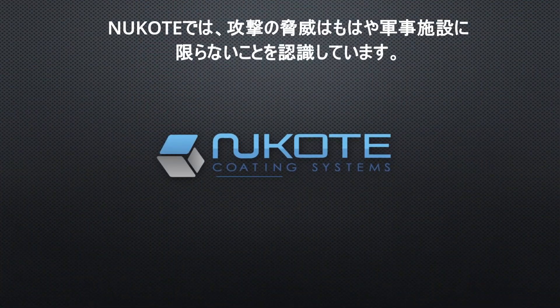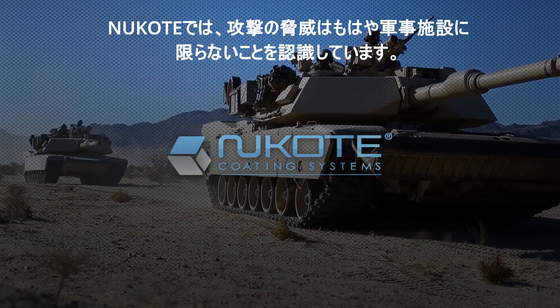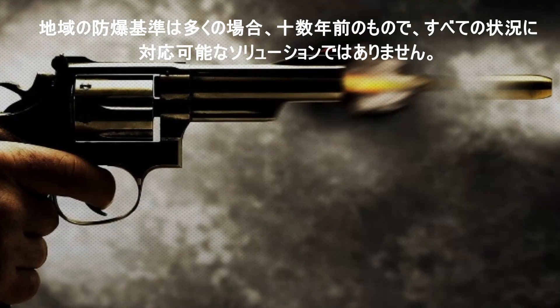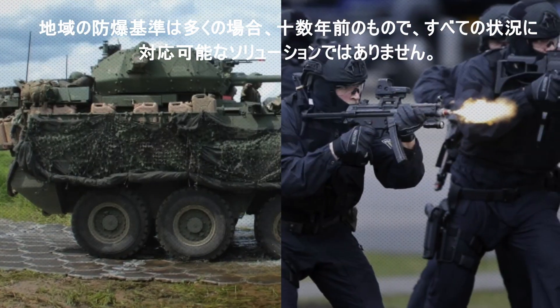At Nucote, we recognize that the threat of attack is no longer exclusive to military installations and vehicles, and not always ground-based. And regional standards, often decades old, don't provide a full solution for all situations.